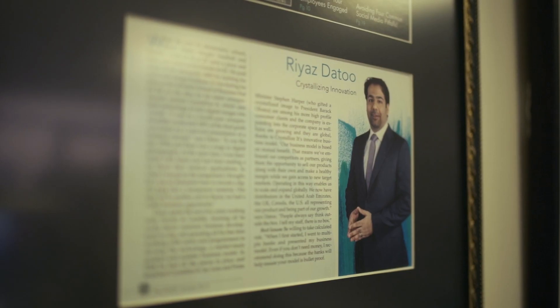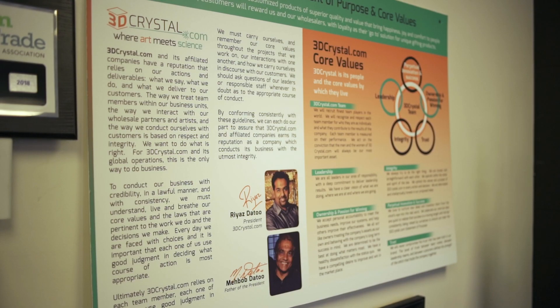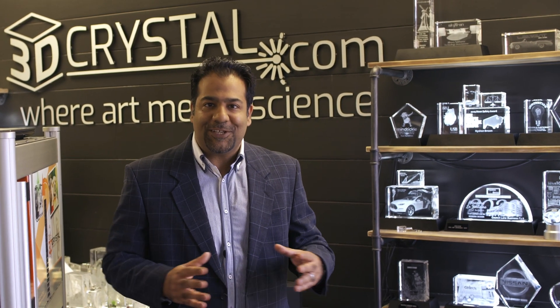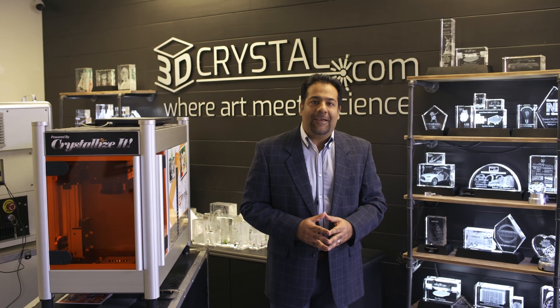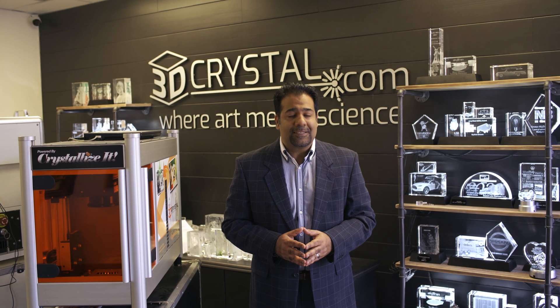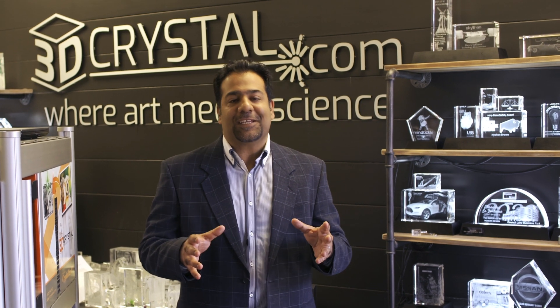My name is Riaz Datu, by the way, for those of you who are perhaps stumbling on my YouTube channel for the first time. I'm the president of 3dcrystal.com. We created this about 20 years ago — it was just a concept on paper, and now it's a reality enjoyed by people around the world. We're actually producing and supplying across six continents some very unique gifts. Today, I want to focus on the technology.